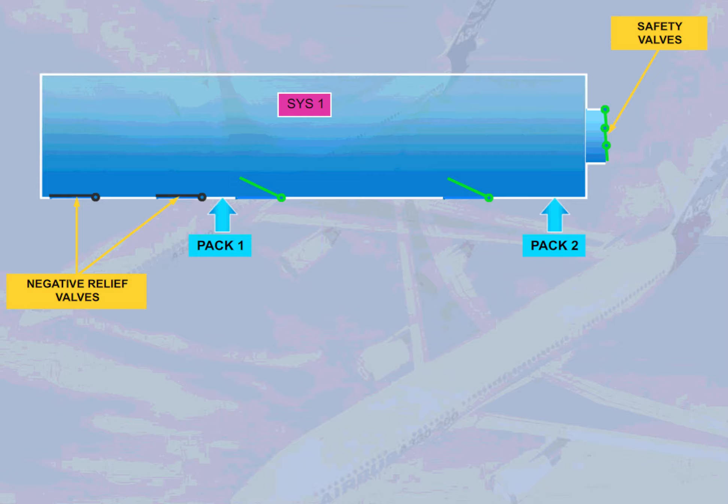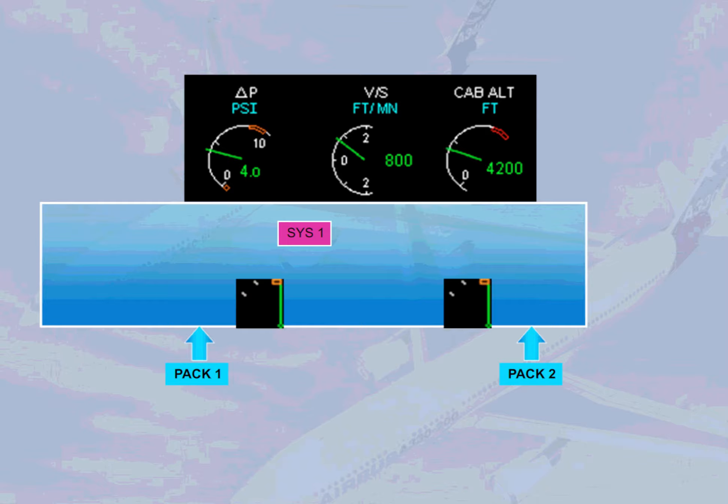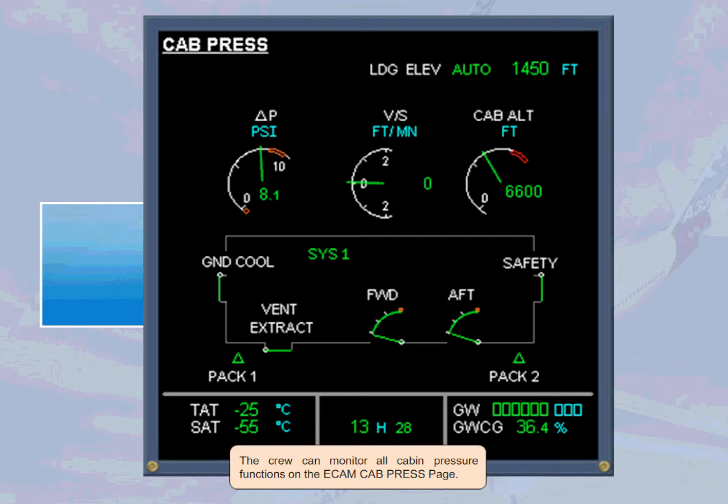Note: on the A340-600, three safety valves are installed, and in addition to the same negative relief valve as installed on the A330 and A340, a second one is installed aft of left cabin door two.